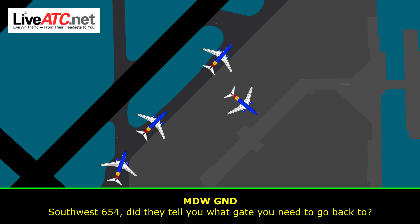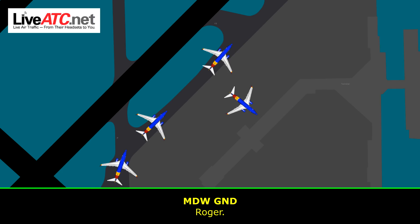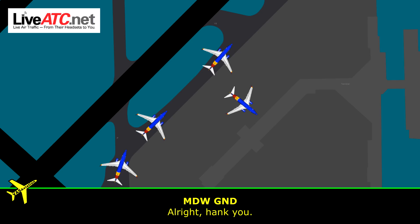654, did they tell you what gate you need to go back to? Ah, standby. You got debris on the ground behind them too. Roger. 441, are you trying to go around? 441, we're parking at Bravo 17 — we have room around the debris. It's just after the aircraft parked on Yankee. Alright, thank you.